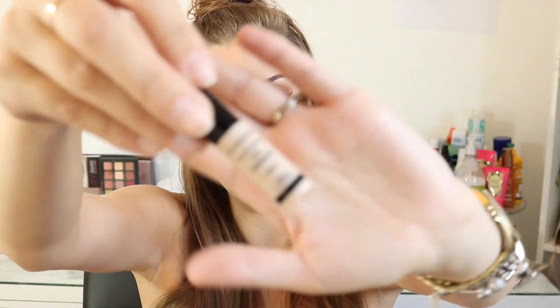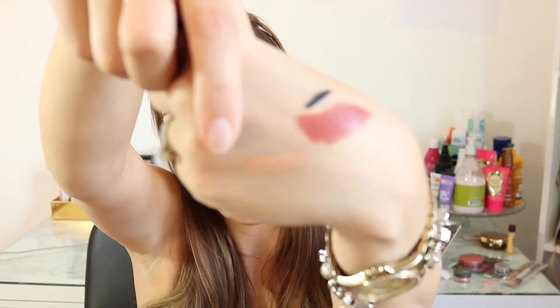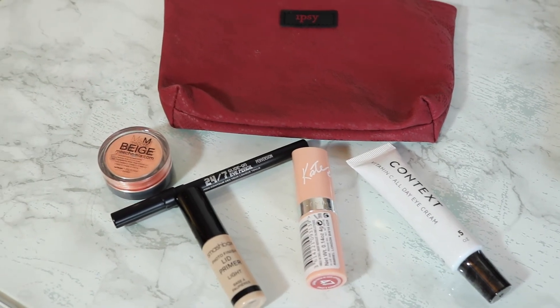The last thing is something by Smashbox. I think I've been getting something from Smashbox almost every month for a couple of months now. This is the Photo Finish Lid Primer in Light. I'm actually excited to try this out because I'm not really happy with the lid primer I'm using now. It's a mini size but it seems like it comes with a bunch of product. It looks like a concealer, which I really like — you can cover up discolorations on your eye before applying eyeshadow and get a good clean base.